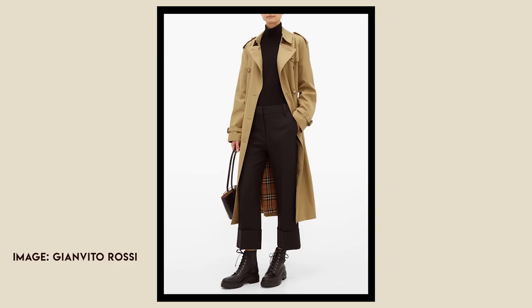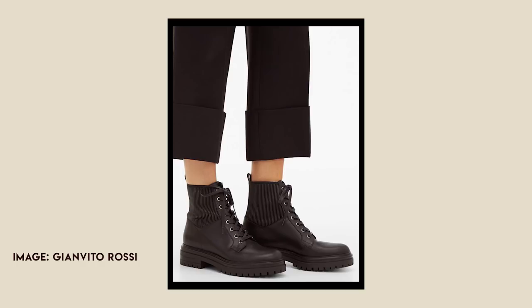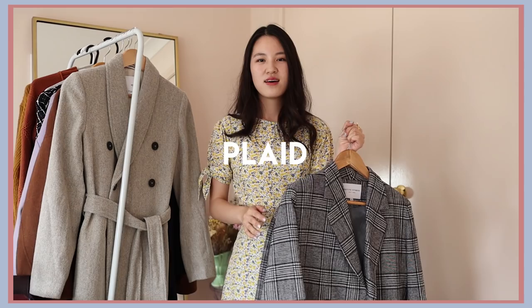My favourite boots lately have actually been those lace-up boots that are kind of inspired by Doc Martens. They look so good with skirts — I really like the way they look with midi skirts and just in general. So they are definitely on my wish list. I've been looking for a long time and I really haven't seen a pair that I feel is the perfect pair at a price I'm happy with. I've seen a lot of designer pairs that I really like but they're just kind of way too much money.